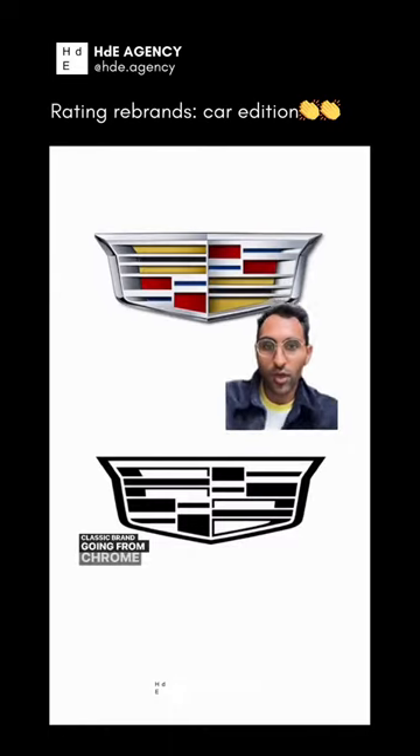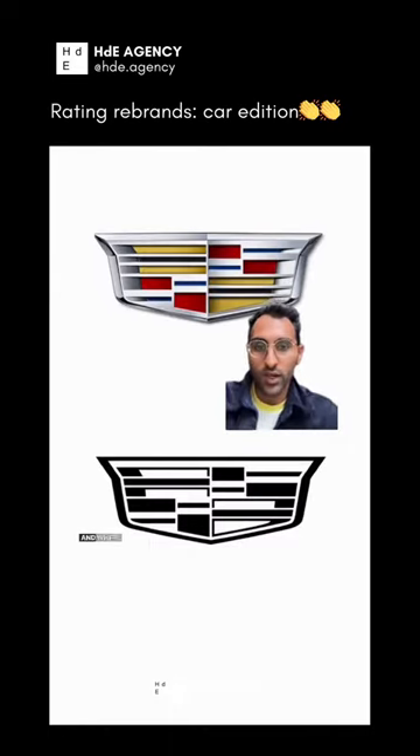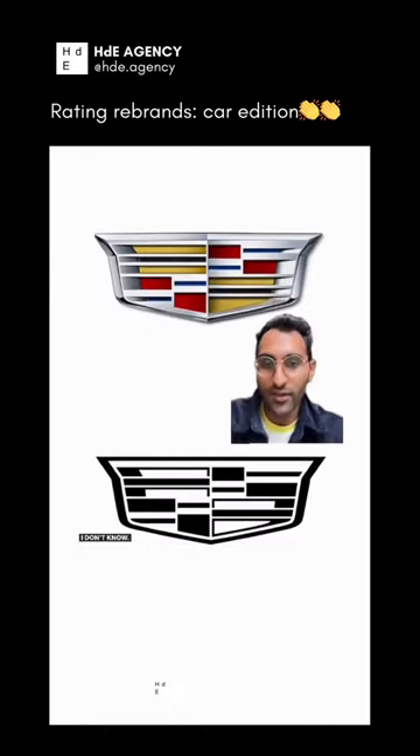Cadillac. Classic brand going from chrome and colors to minimalist black and white. We'll have to see the usage on the new cars. I think they should have kept the colors, though. We'll give this a 5.